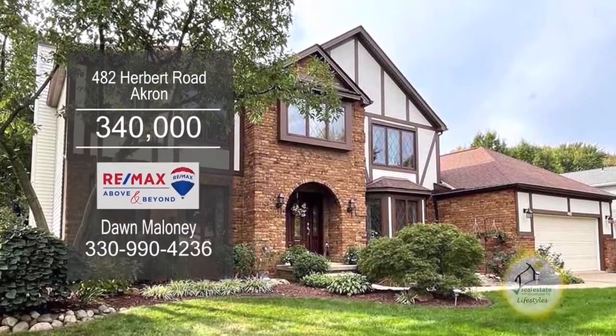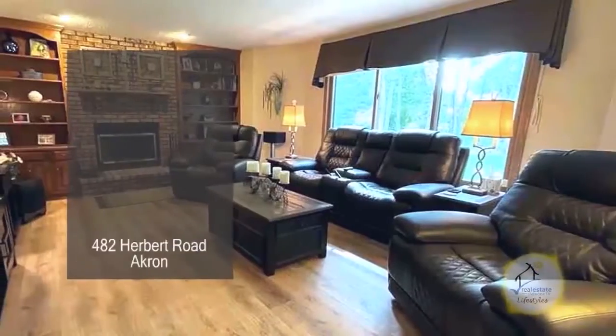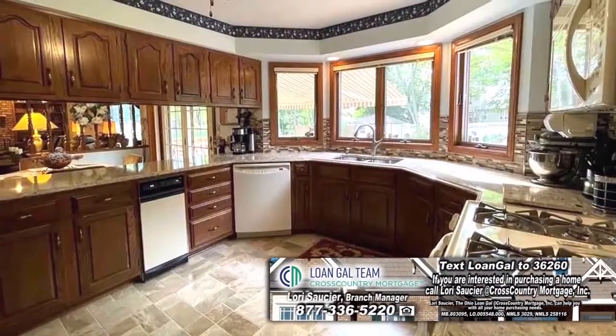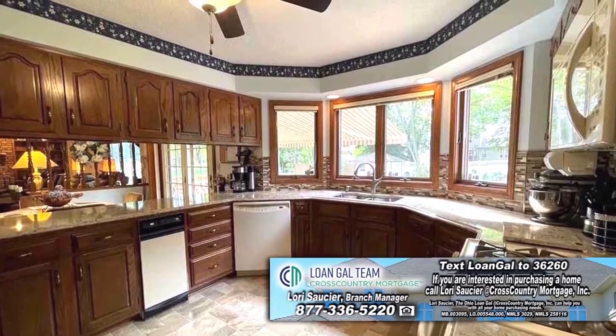Tudor in Akron offers four bedrooms and two and a half baths. The family room is accented with a brick fireplace and custom built-ins. The kitchen features quartz countertops and laminate flooring.